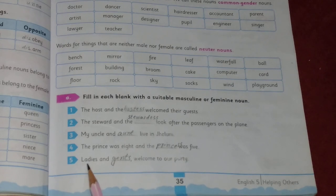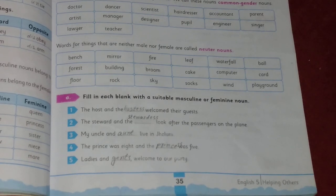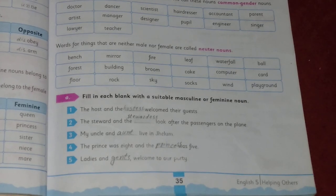In summary: masculine nouns are used for men, boys, and male animals, while feminine nouns are used for women, girls, and female animals. A noun that ends in -ess or -ress belongs to the feminine gender — for example: actress, lioness, princess, tigress.